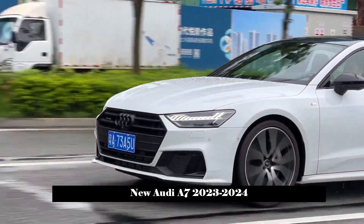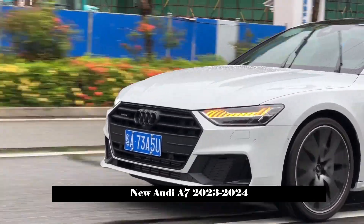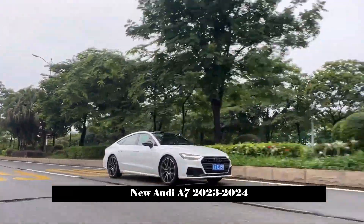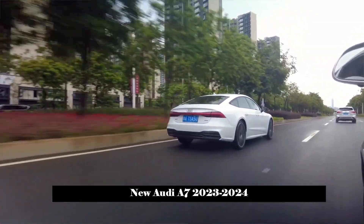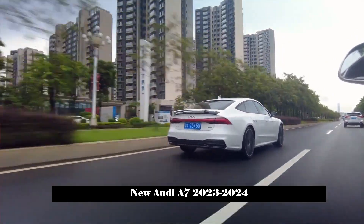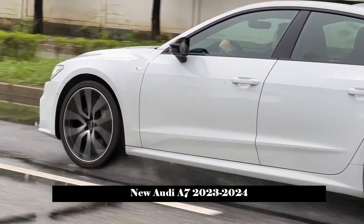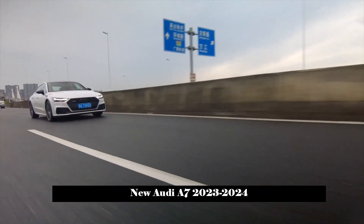In terms of interior design and layout, the interior of the new car is also full of luxury. The vehicle will be equipped with a 12.3-inch virtual cockpit display, and will retain the multimedia LCD central control display and LCD touchscreen for climate settings. The three LCD screens interact with each other to display a technological atmosphere.